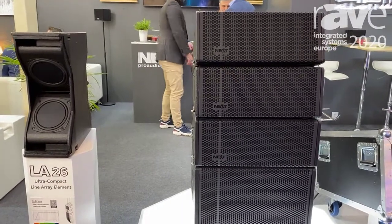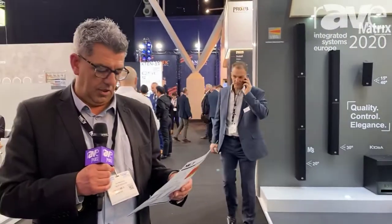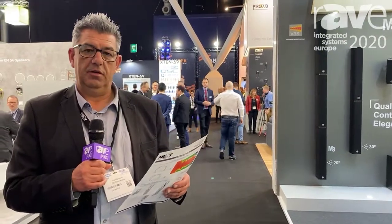More details on our website, which is nexproaudio-proaudio.com. See you then, thank you.